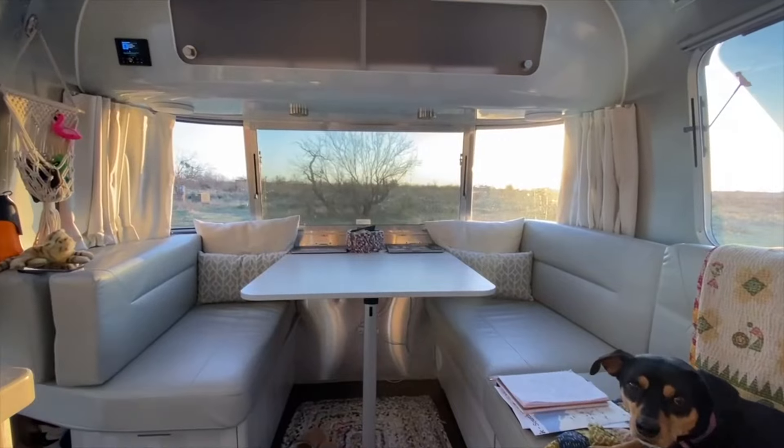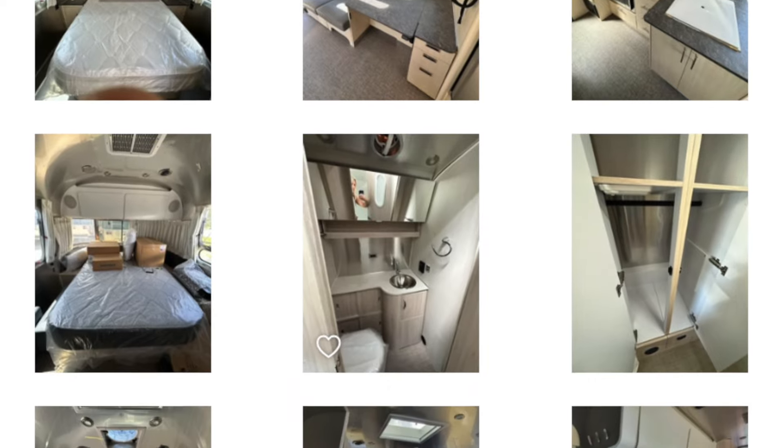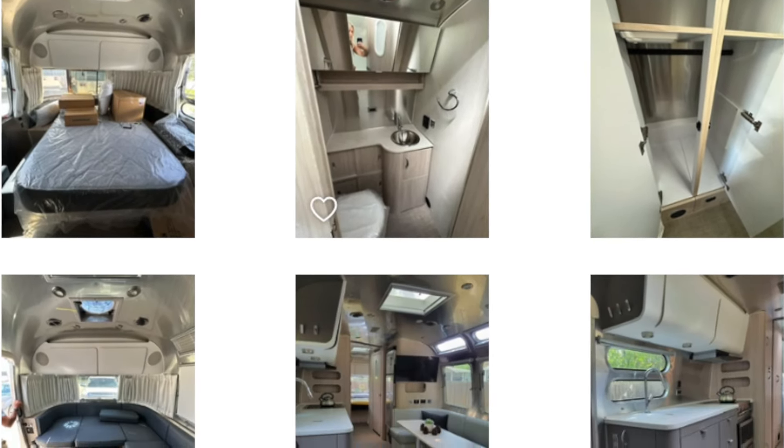When we first started shopping for an Airstream, we didn't really know the differences between any of the floor plans. And honestly, when you're at the dealership and you're jumping from one trailer to the next, they all kind of start to blend together. So as you're shopping, give yourself some time to just sit in the trailer and really picture what you're going to be using it for. For us, we work remotely. We knew that we were going to be working most of the time from our trailer, and that is why we ended up picking this model.